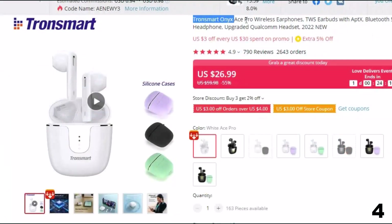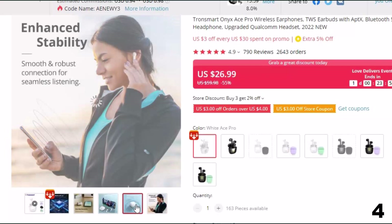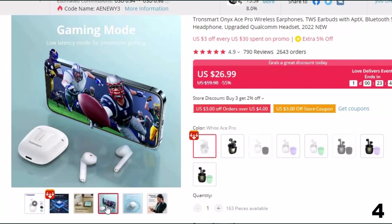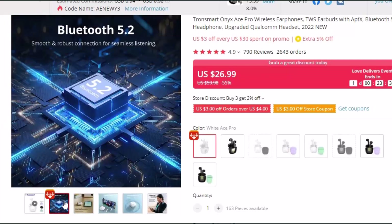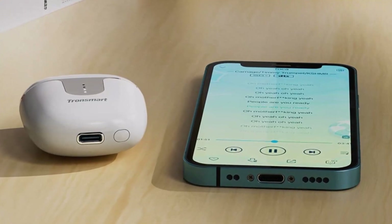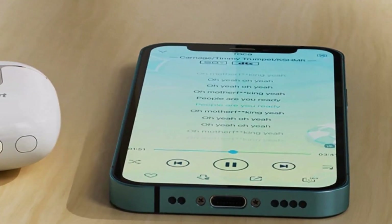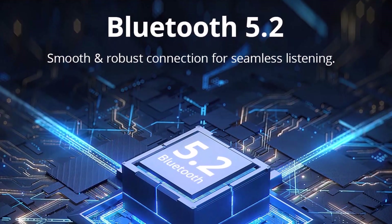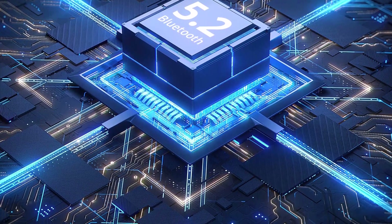Number 4: Transmart Onyx Ace Pro Wireless Earphones. Here with 55% price off, now at around $27. Transmart is one of the top brands on AliExpress with 98% positive feedback from millions of customers worldwide, famous for quality audio products like headphones, earphones, and speakers. The Transmart Onyx Ace Pro TWS Earbuds feature aptX, Bluetooth 5.2, an upgraded Qualcomm chip, and a very affordable price. The Qualcomm chip guarantees consistent lossless studio-quality audio, faster transmission, and low power consumption. Along with CVC 8.0 technology, it ensures maximum crystal clear voice and reduces all types of noise. It comes with Bluetooth 5.1 for more stable and continuous connectivity.